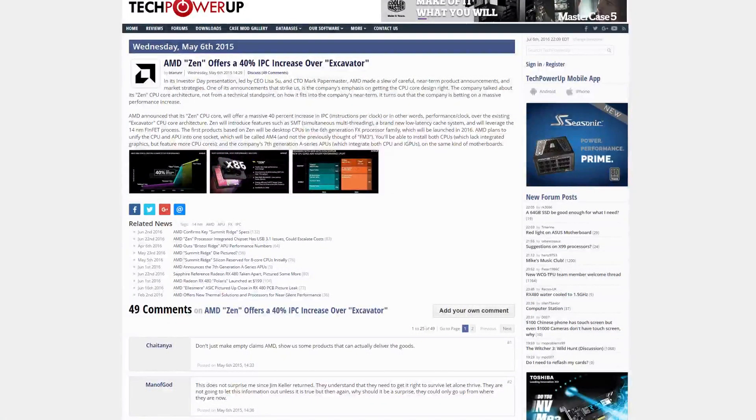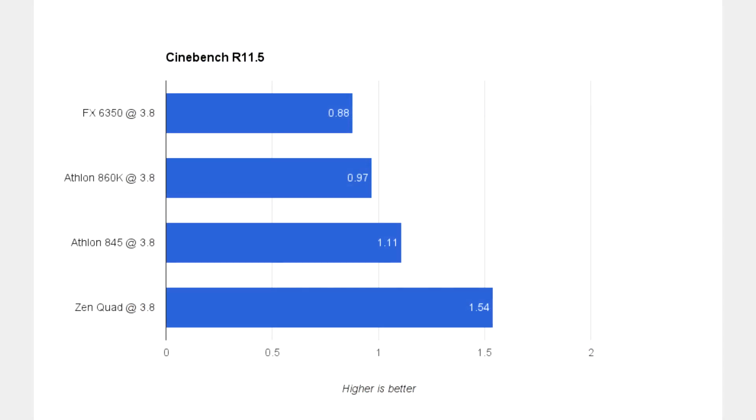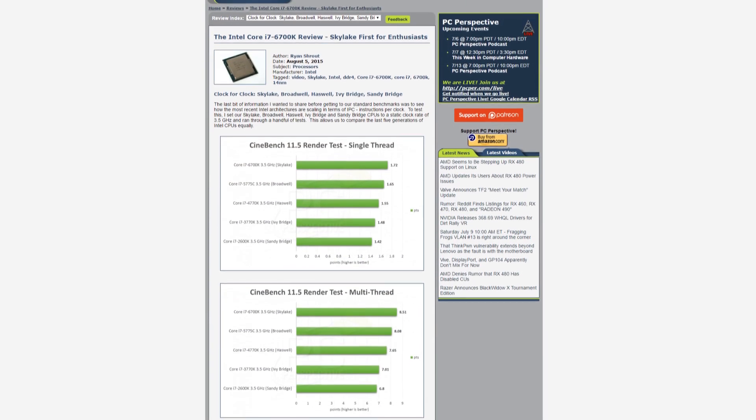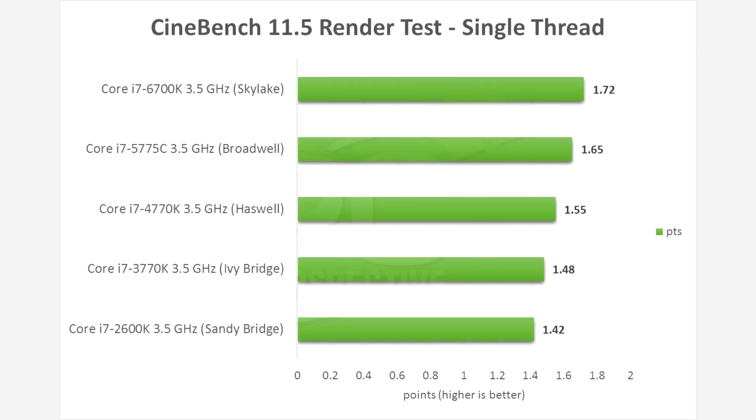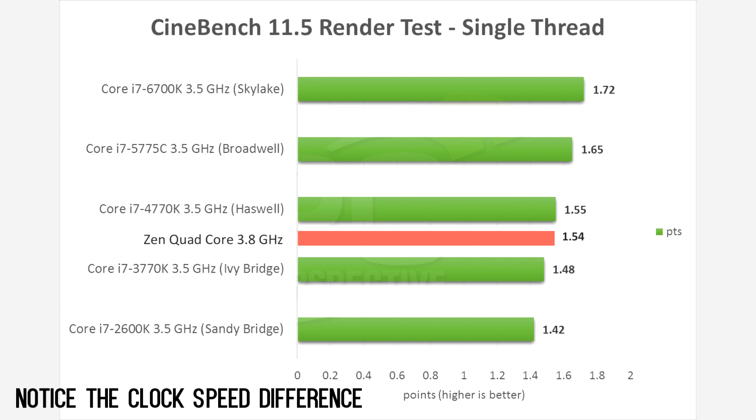AMD claims a 40% increase in IPC over Excavator, which is the Athlon 845. So using a scalar of 1.4, I got a theoretical score of 1.54 for Zen. A piece of perspective posted an article comparing the last five generations of i7 processors and the IPC gain between each. Each of those i7s were clocked at 3.5 gigahertz. Comparing those scores to Zen, you'll see that Zen is on the heels of the Haswell architecture. This theoretical Zen CPU is a quad core clocked at 3.8 gigahertz, while those Intel CPUs are quad cores at 3.5 gigahertz.